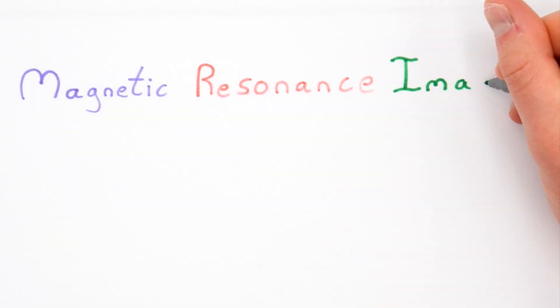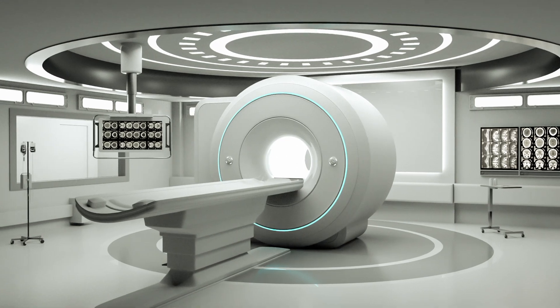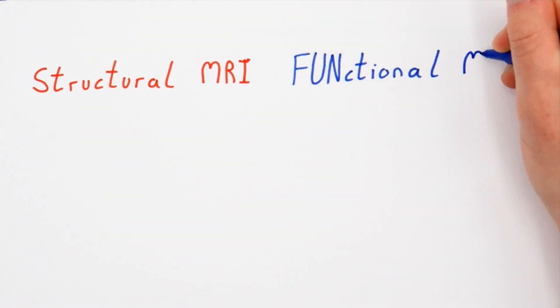With Magnetic Resonance Imaging — MRI — an incredible machine that uses magnetic fields to image the brain. You may have heard of an MRI machine, and you may have even had a brain scan, but here's the thing: all MRI scans fall into one of two categories — structural MRI scans, or functional MRI scans.